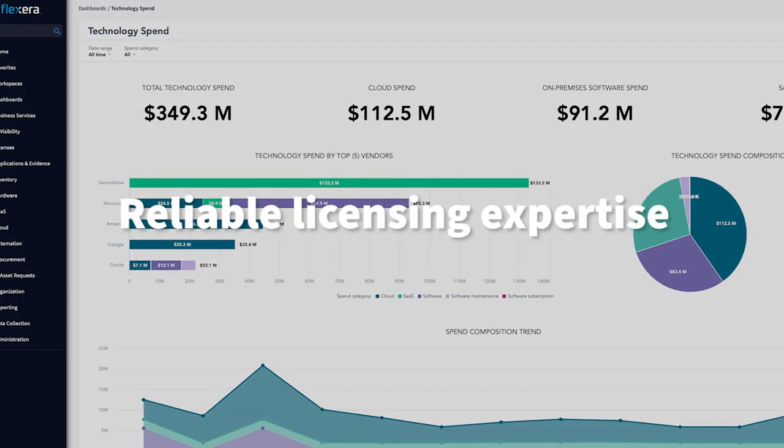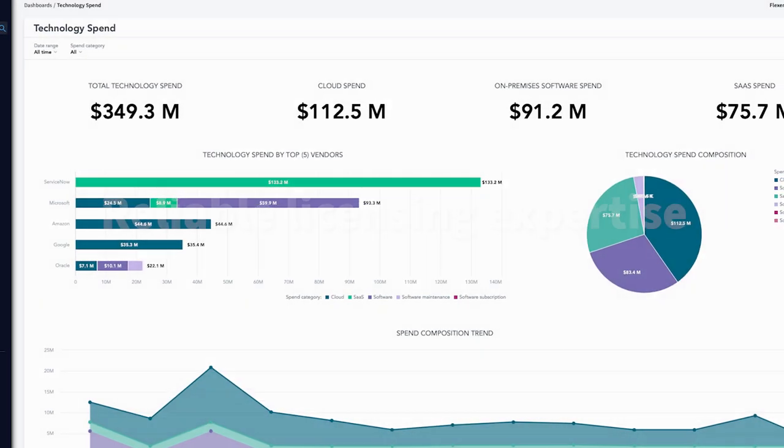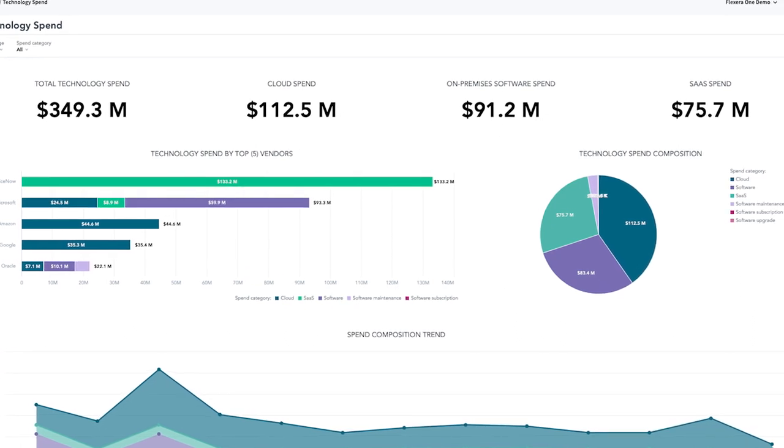ITAM Hybrid Excellence provides reliable licensing expertise across SaaS, cloud, containers, clusters and virtual technologies, so you can be confident your entire hybrid IT estate is accurately accounted for, helping you make informed decisions that save on cost and spur innovation.